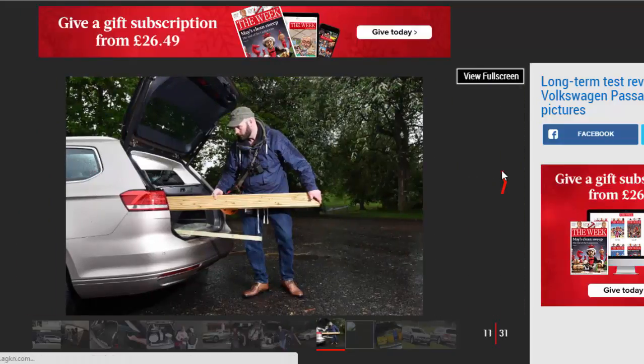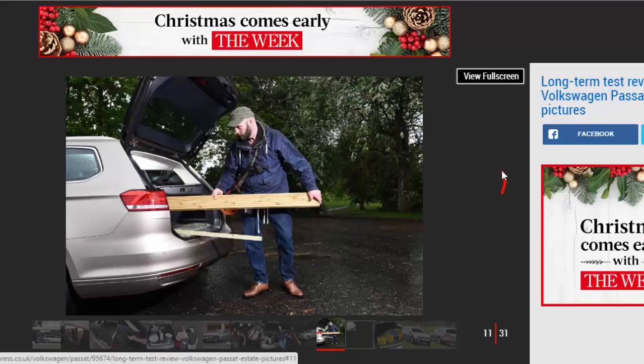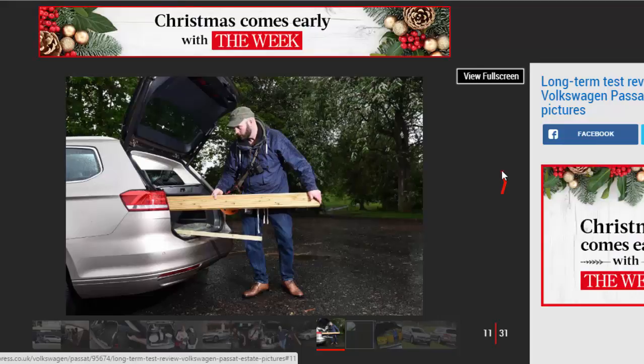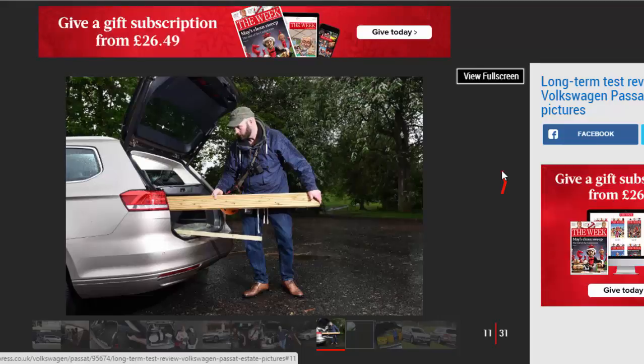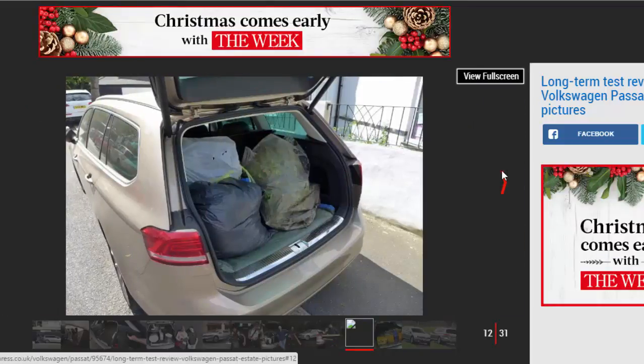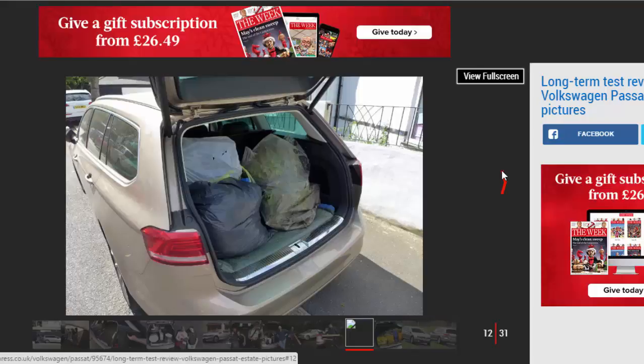Our car also features the VW Cargo Management System, £290, which includes a sliding load bed to help move heavier items in and out from the middle of the boot without having to stretch. There are also belts and straps for securing more precious cargo via the rail system, or even splitting the boot into compartments.